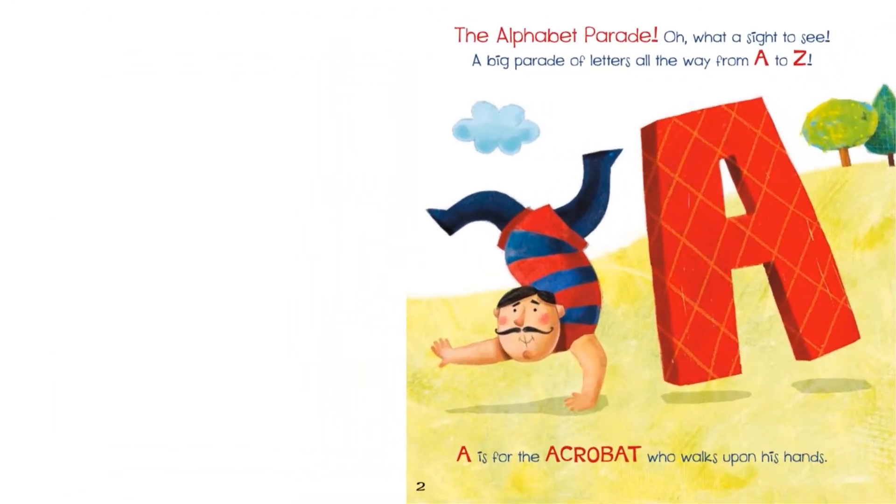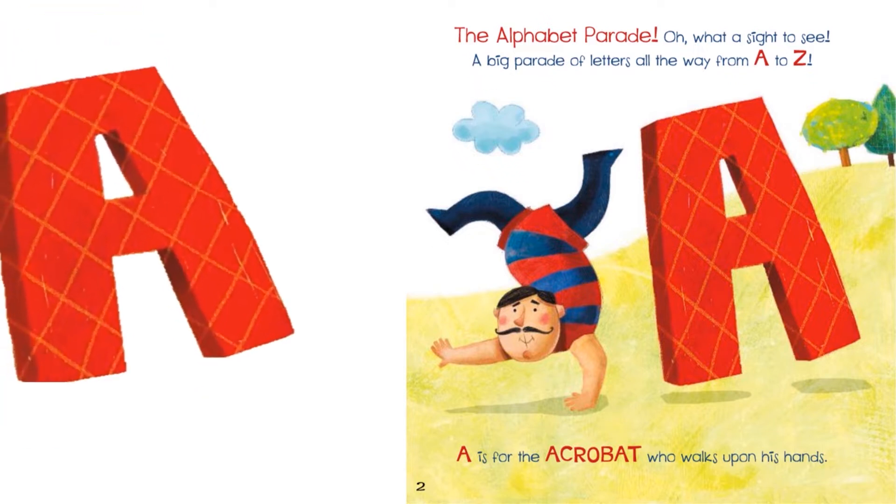The Alphabet Parade. What a sight to see! A big pile of letters all the way from A to Z.